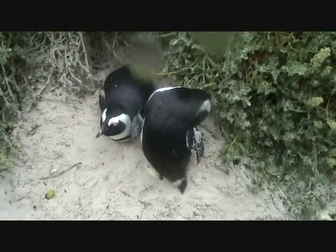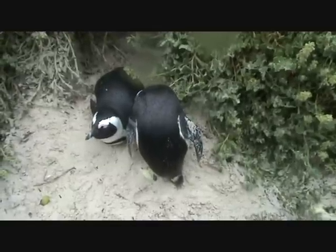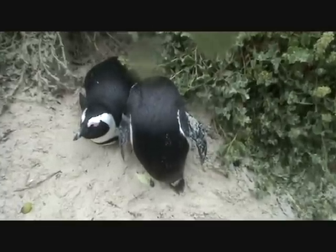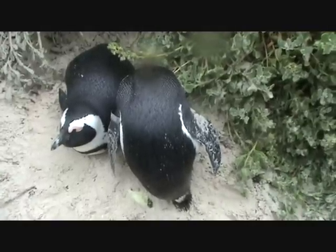These are African penguins, otherwise known as jackass penguins, very similar to Magellanic and Humboldt — there's three species that look very similar. But these are African and only found in Southern Africa. And how are the population here doing?